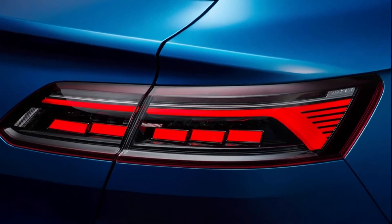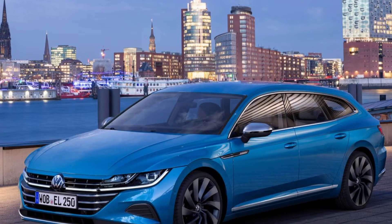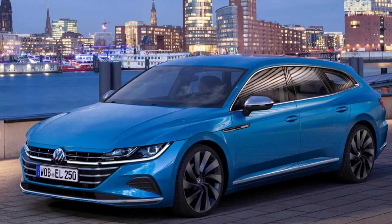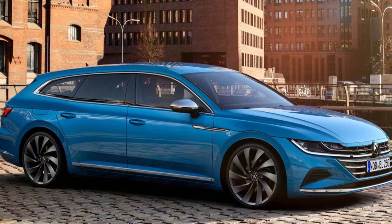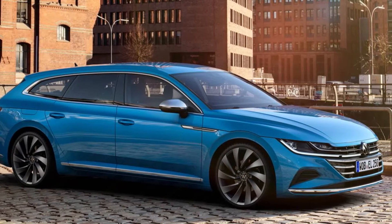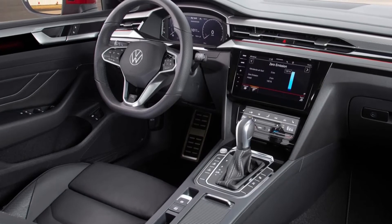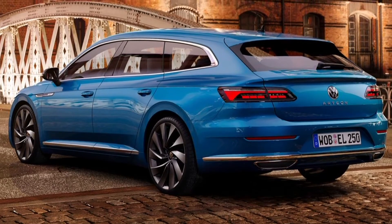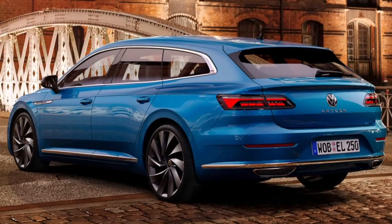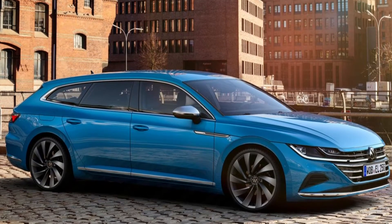This is our new Volkswagen Arteon Shooting Brake. This model is a completely new interpretation of the estate's concept. The Arteon Shooting Brake extends the Volkswagen range in the important midsize segment. It will set standards in its class with its dynamic design, high functionality and modern technologies.